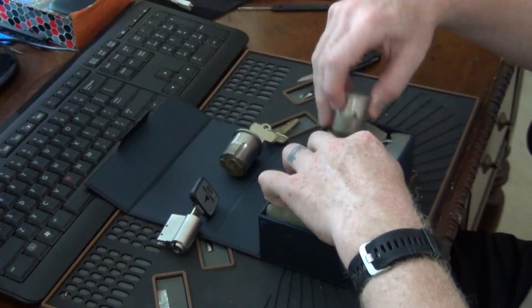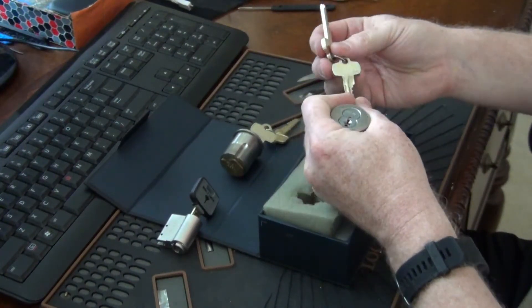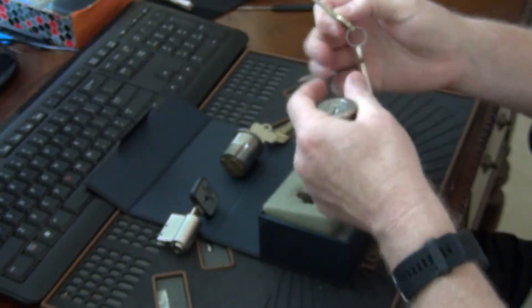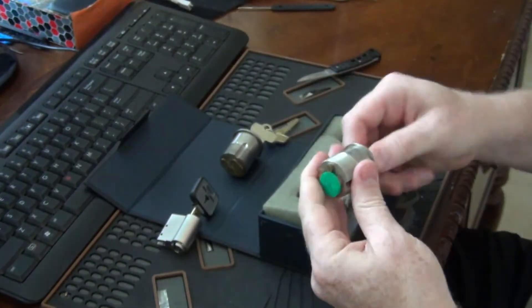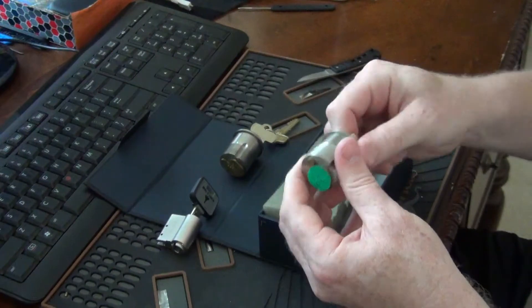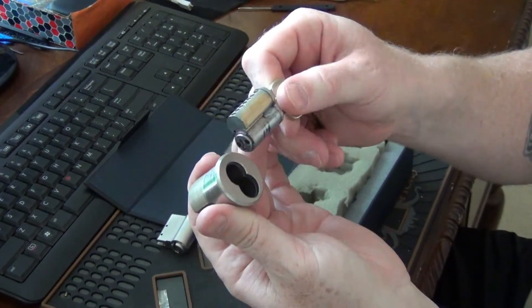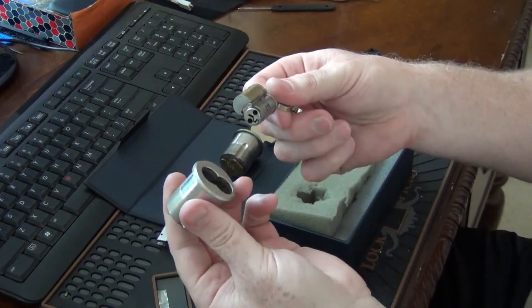And then finally we have another Best Lock. It's got a control key and an operating key. Works real smooth. One, two, three, four, five, six, seven — all right.